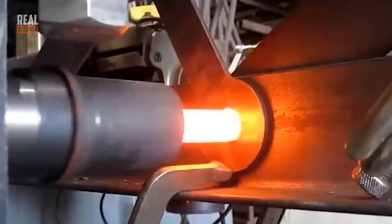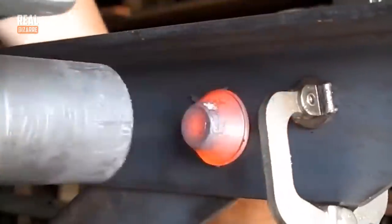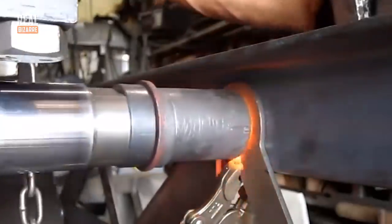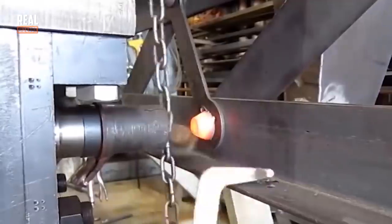And here's an impact riveting machine — a very interesting and very powerful device, and as always, a joy to observe at work. Hot riveting, by the way, is much better than regular or standard riveting.